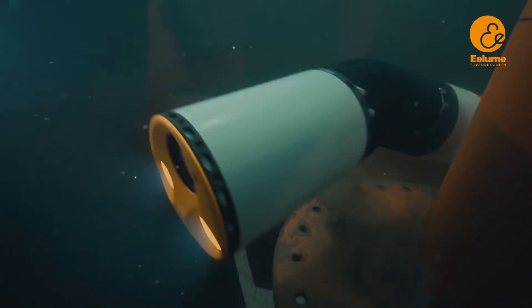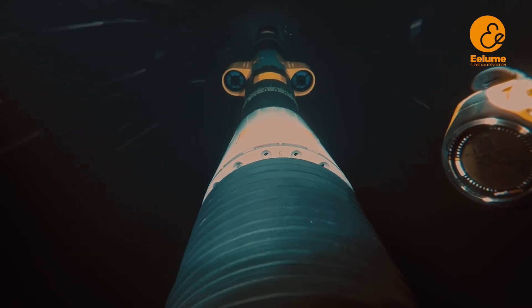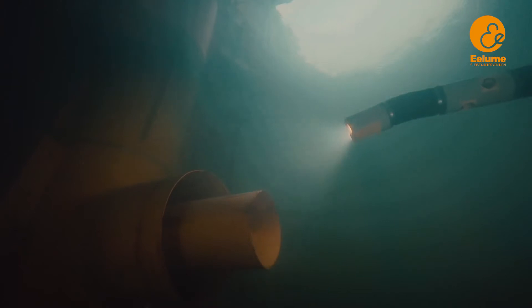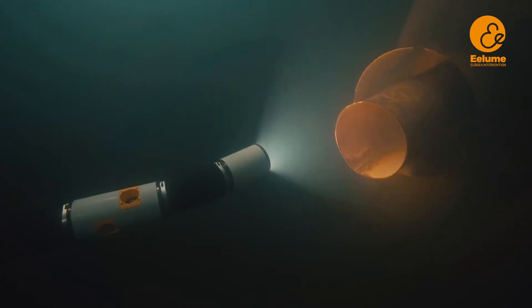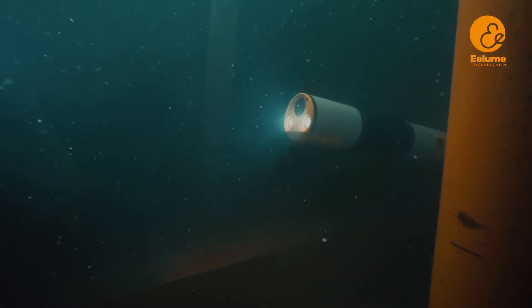Flexible and dexterous for complex manipulation. Straight like a torpedo for long-distance cruising. Slender and agile for precision hovering and maneuvering even in strong ocean currents. And operating in confined spaces no other vehicle could reach, sneaking around obstacles and through narrow openings.